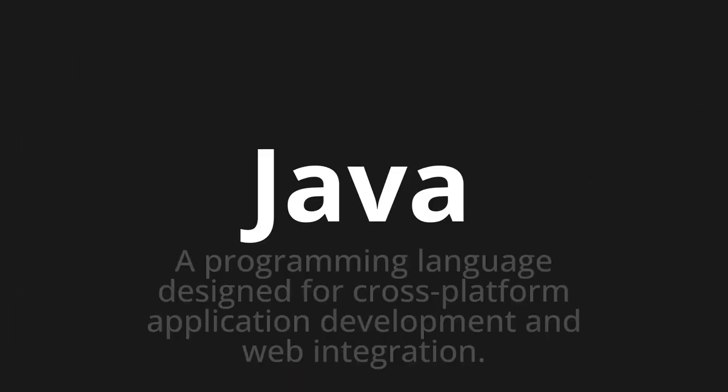Java — which means a programming language designed for cross-platform application development and web integration.